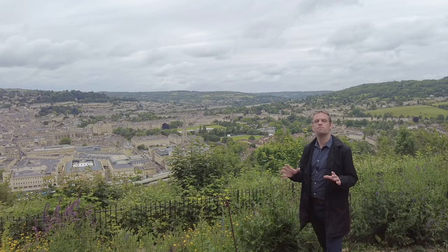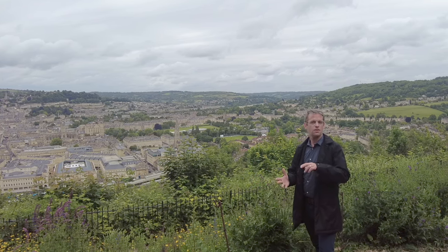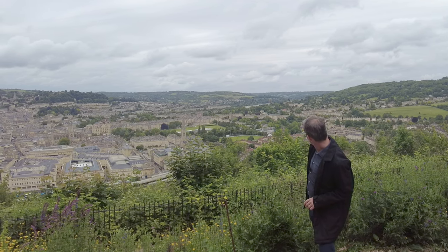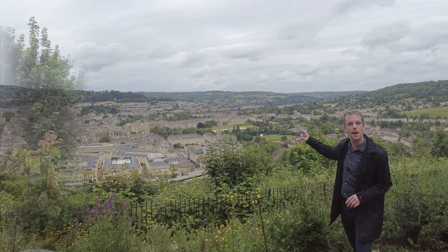From here you can see all of Bath's finest and most popular attractions: the Royal Crescent, the Roman Baths. You can see as far north as Lansdowne and across to Little Salisbury Hill here. This view is absolutely amazing.